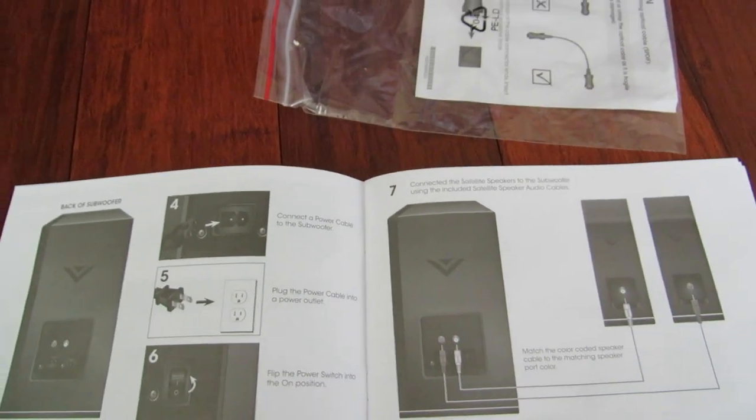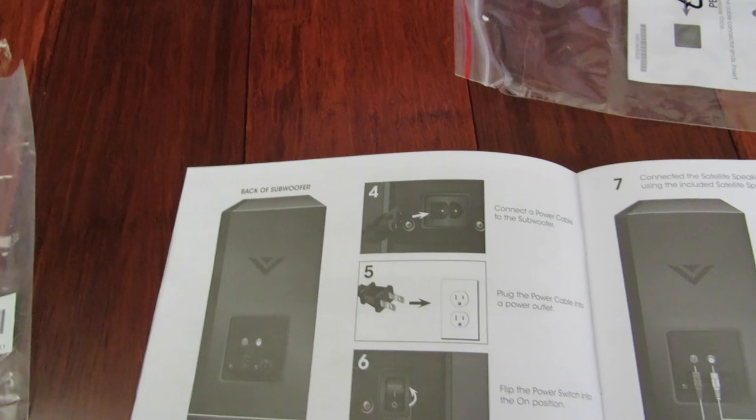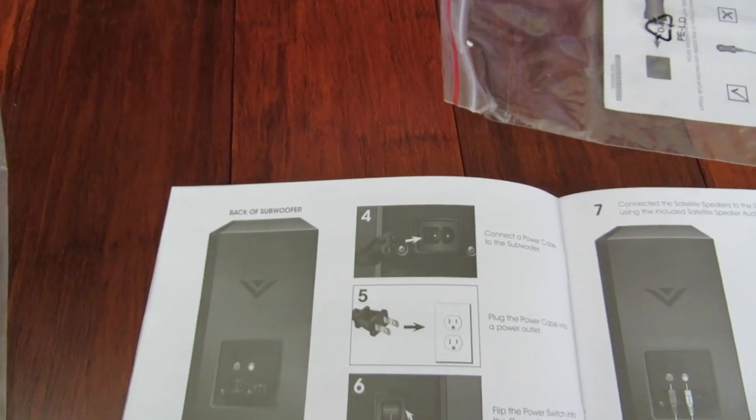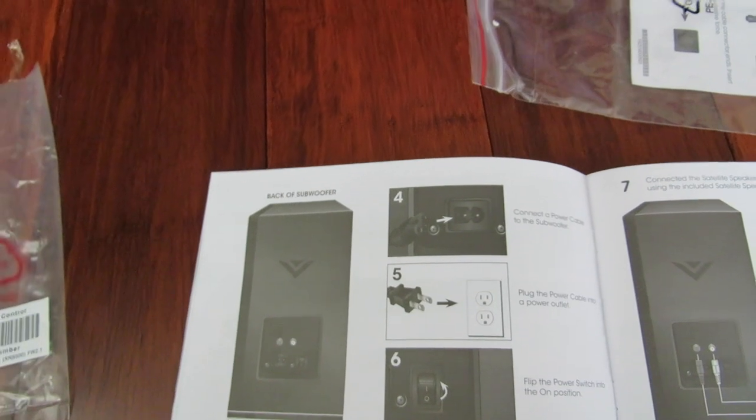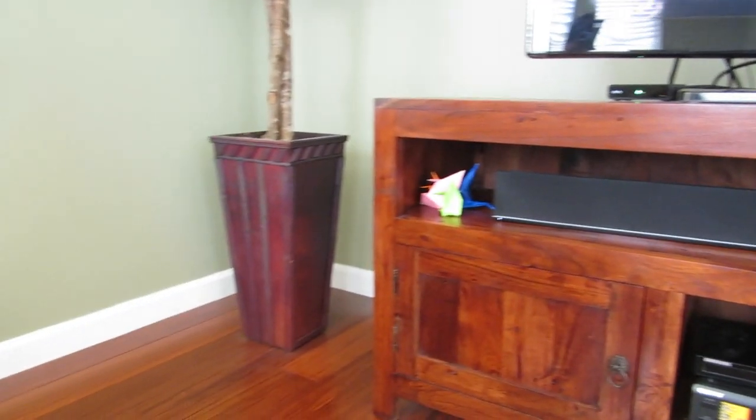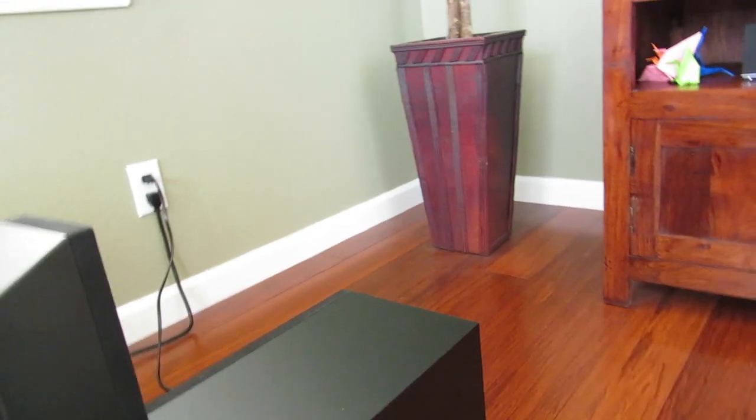You can also set up Bluetooth with the subwoofer. You have to pair the soundbar with the subwoofer by pressing the pairing button on the back of the soundbar. Then press the corresponding button on the back of the subwoofer to pair them together and the lights will blink. That's the button next to the LED.